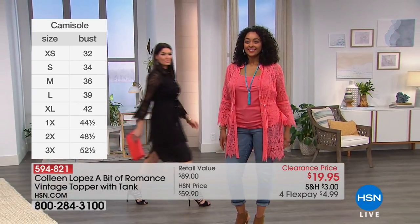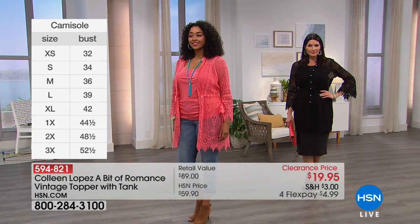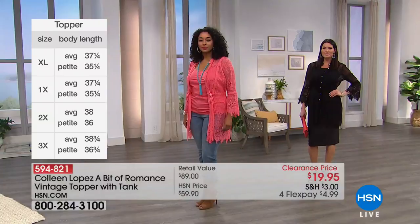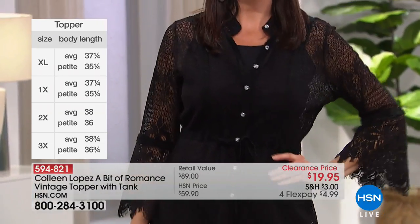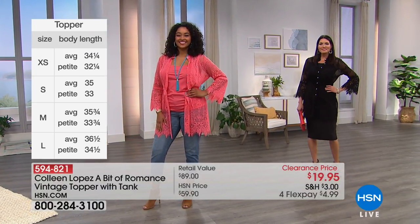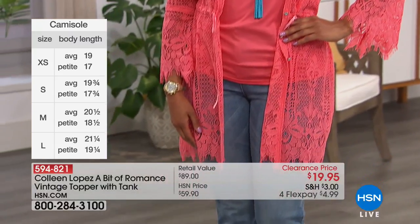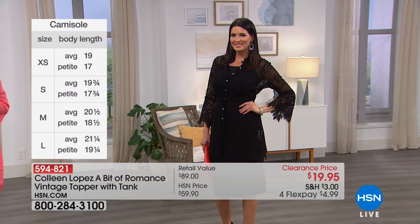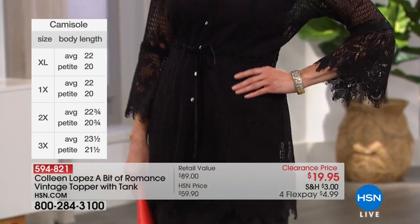Throw this on with the camisole underneath, cinch it in with that beautiful tonal tie, or wear it open. Wear this as a perfect bathing suit topper if it's still warm where you are. Notice the detail that carries onto the sleeve — the drama sleeve is still absolutely where it's at going into fall 2018. It's stretch lace, so it makes it very wearable. It's got a mandarin collar and a three-quarter sleeve that gives you arm coverage without being tight or constricting.